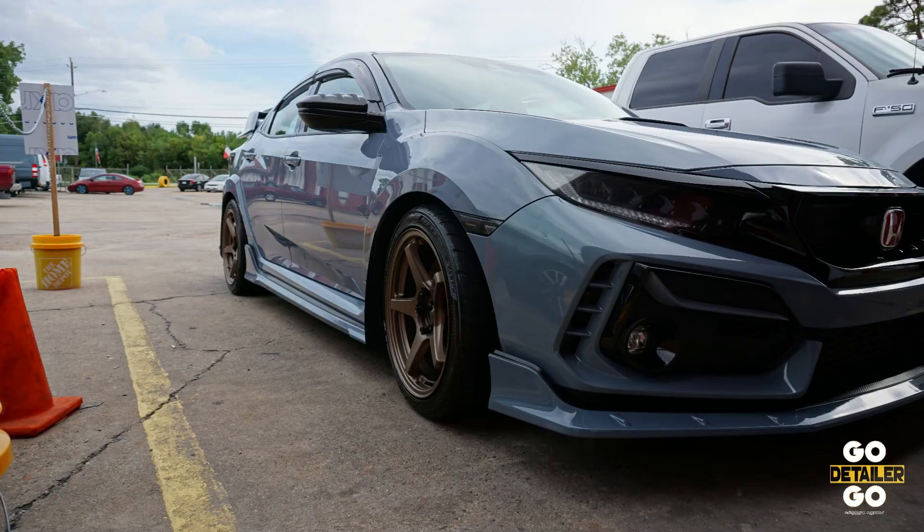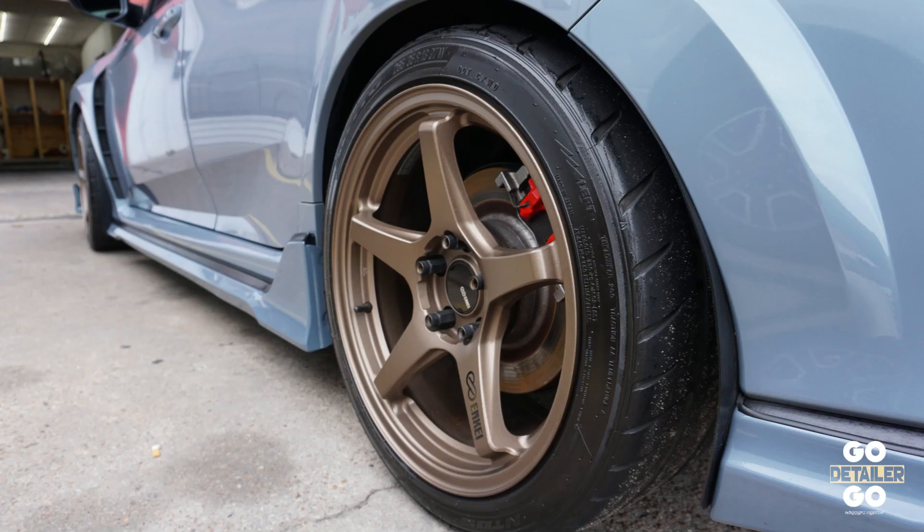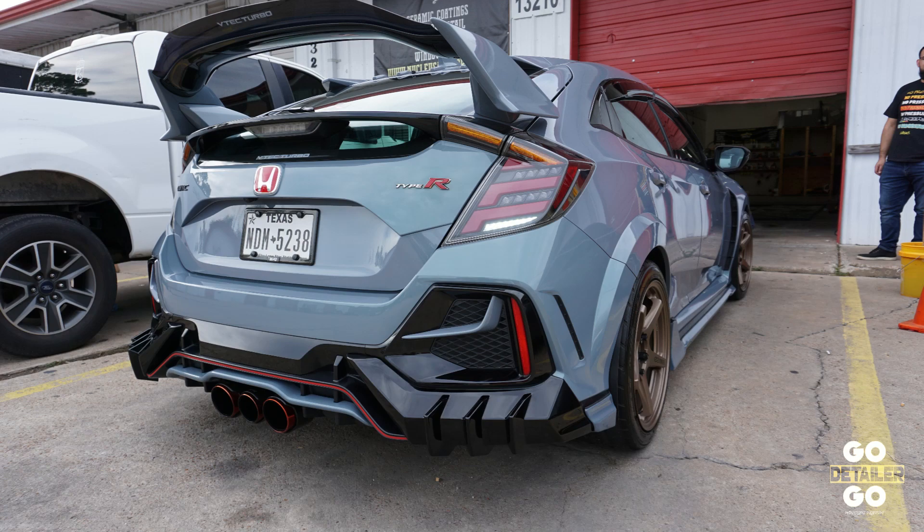Hi, welcome to the shop guys. We are working on this beautiful Type R today — maintenance wash after a ceramic and paint correction.